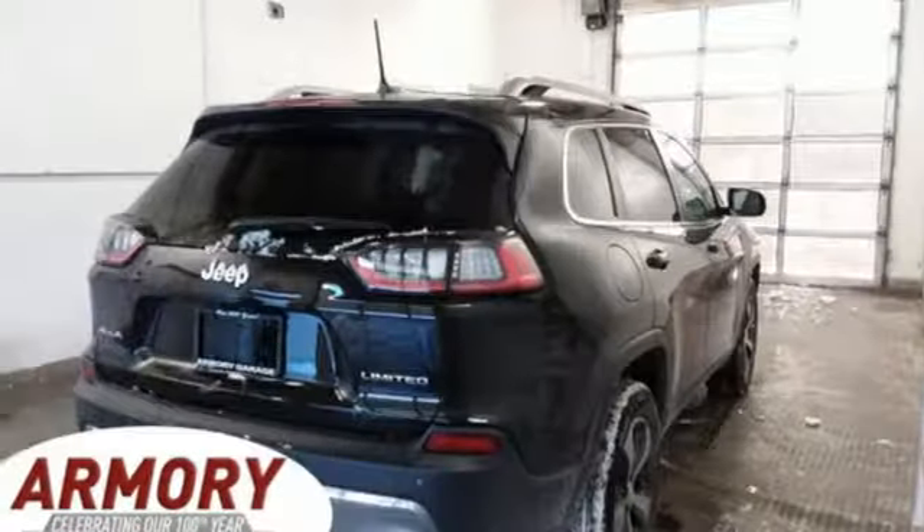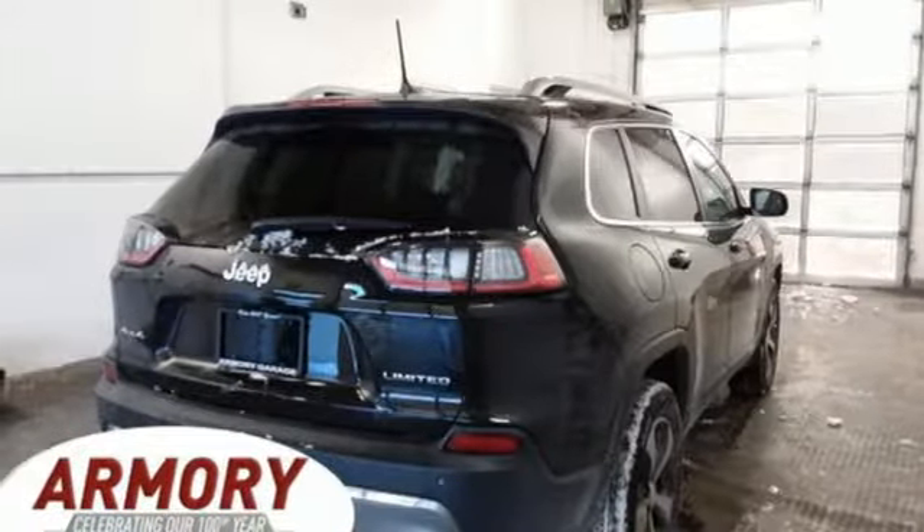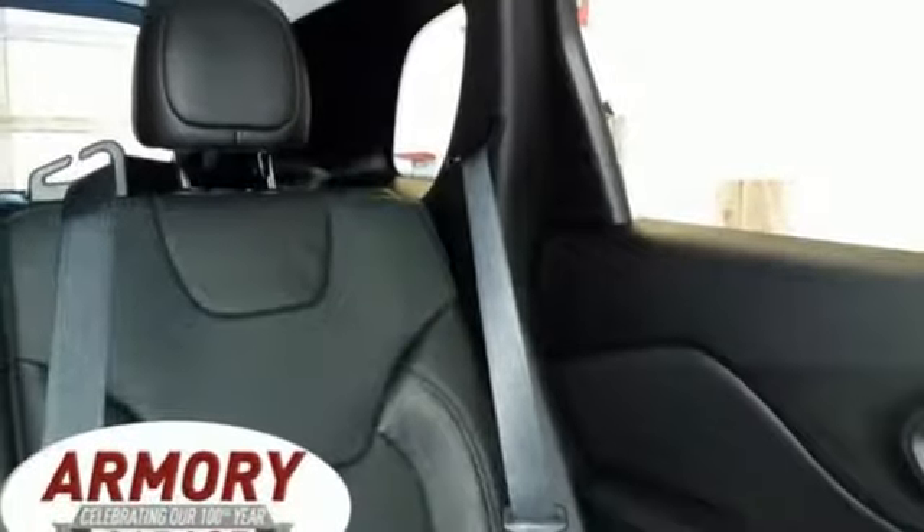External memory control, active grille shutters, remote engine start, and power heated mirrors. Kelley Blue Book proclaims the Cherokee surrenders nothing in the way of comfort or handling.